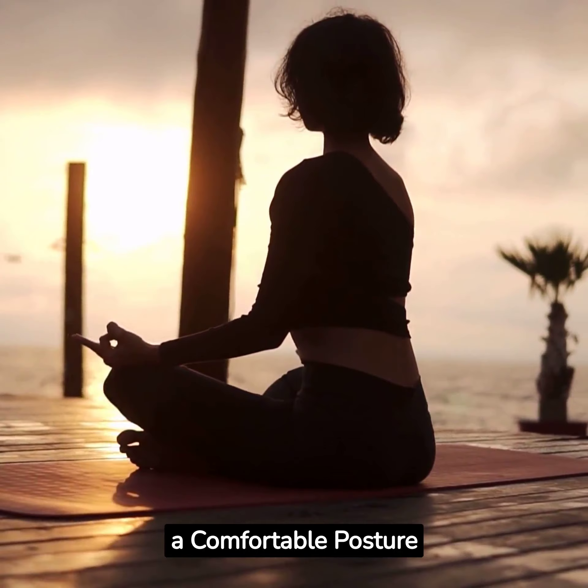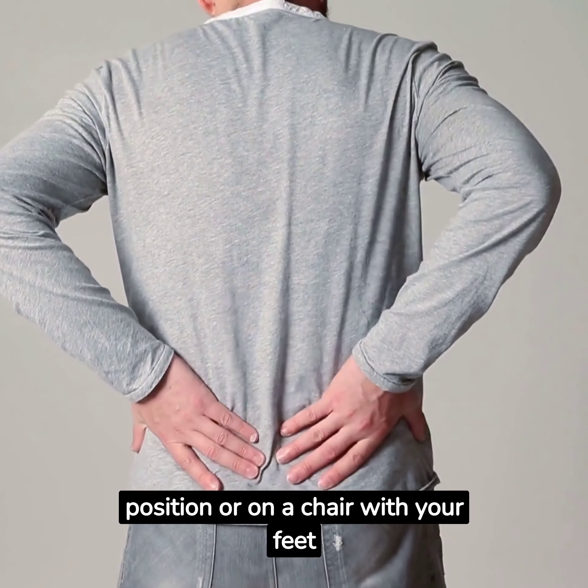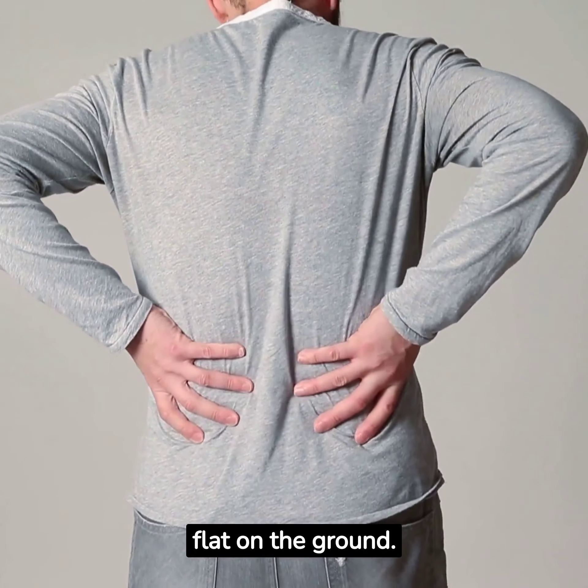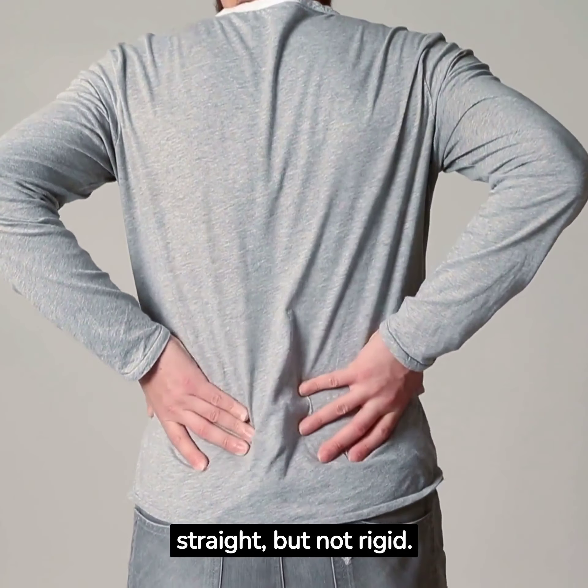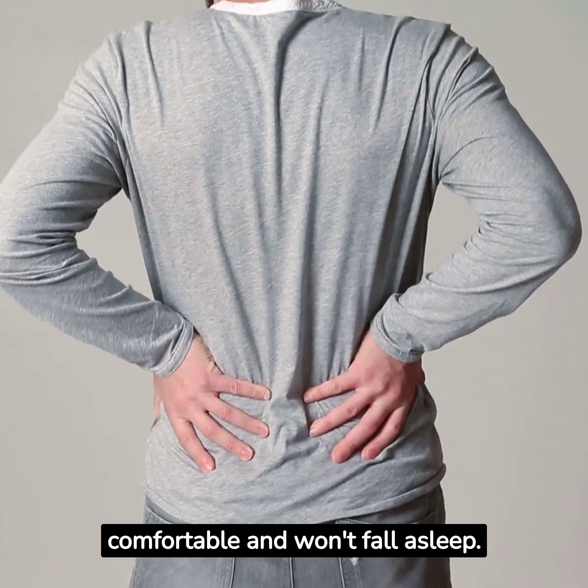Step 2: Assume a comfortable posture. Sit in a cross-legged position or on a chair with your feet flat on the ground. Ensure your back is straight, but not rigid. If you prefer lying down, make sure you are comfortable and won't fall asleep.